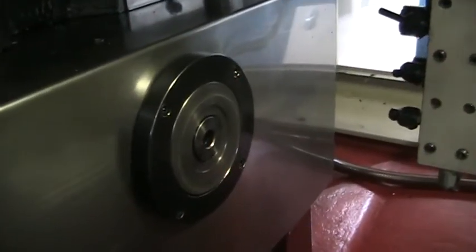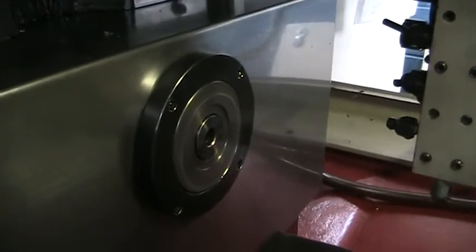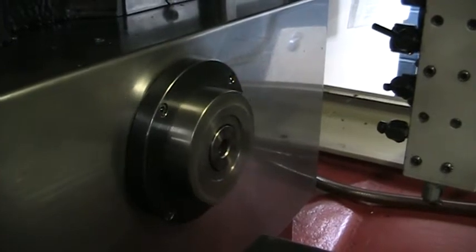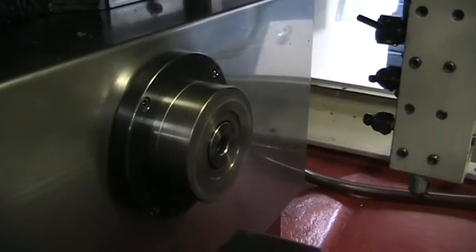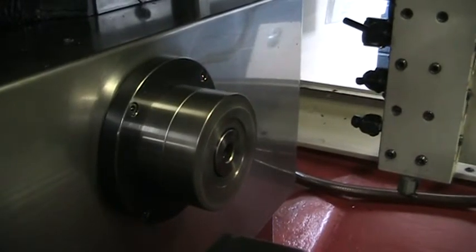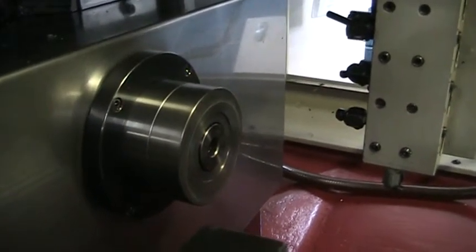The main spindle is rotating right now. We'll go ahead and jog it in and out on the Z axis. I'm about 12 inches from the spindle. Now we'll stop it and show the indexing.